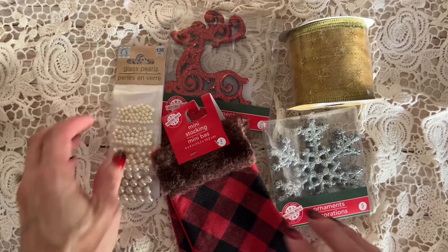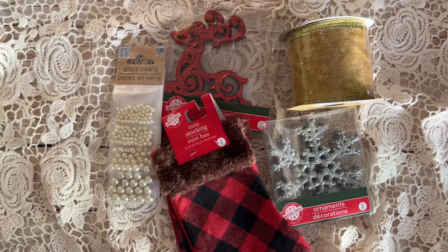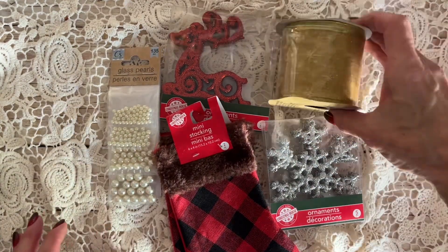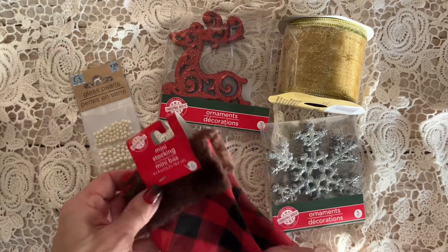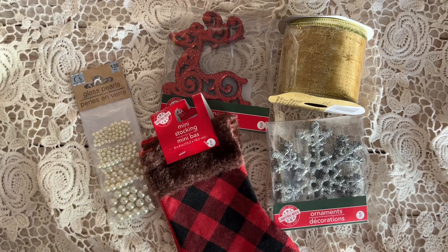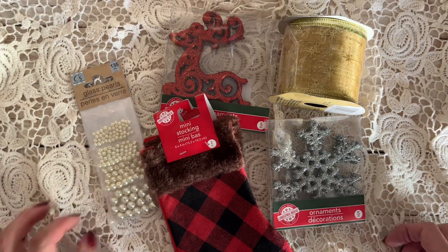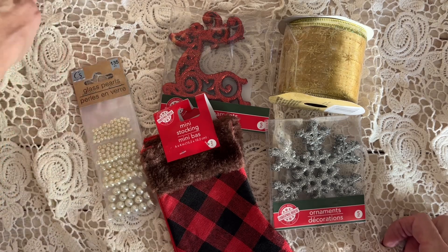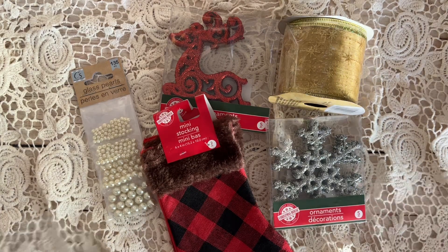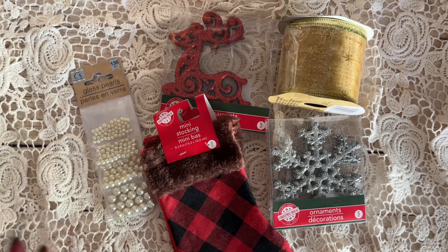One quick Dollar Tree haul for you today. If you've ever watched Ingrid with Kara Tootie, you know she is amazing at finding deals at the Dollar Tree. I haven't been to one for quite some time and decided it was time to go pick up a few fun things for Christmas crafting. I don't know if you have Dollar Tree in your area, but it is now $1.25 tree — everything is not $1 anymore, and some items are $3 or $5, but everything I bought was $1.25.